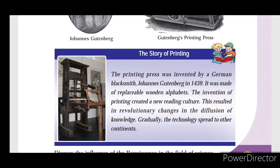The printing press was invented by German Johanna Gutenberg in 1439. It was made of replaceable wooden alphabet pieces. The invention of the printing press created a new reading culture and resulted in revolutionary changes in the diffusion of knowledge. Gradually, the technology spread to other continents.